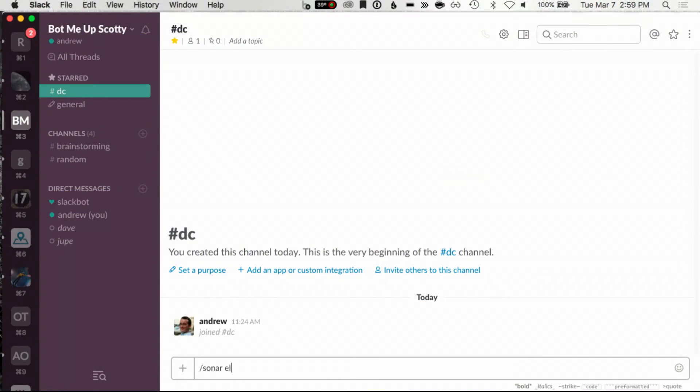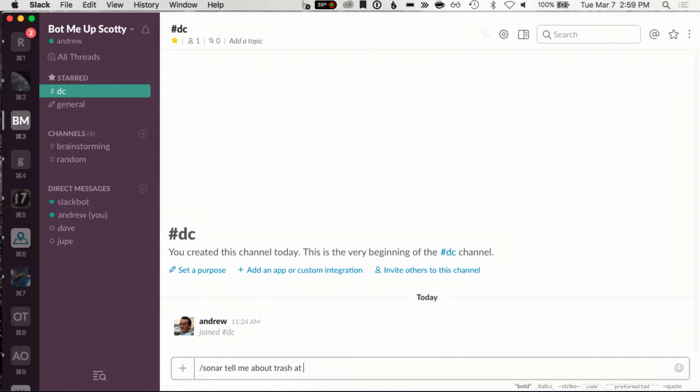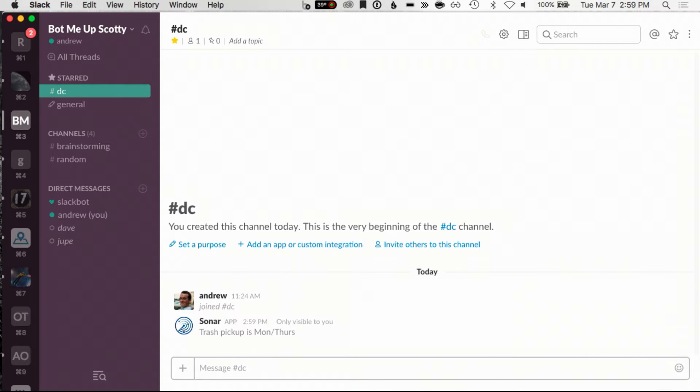To demo this, I want to show you a new project we're working on called Sonar. The District of Columbia has a great open data site — you can search for transit data and crime data, download it, and access it through APIs. But the average citizen isn't thinking about APIs; they're thinking about asking questions of their environment. In Esri, we use Slack as a chat system. So I can ask very simple questions like: 'Sonar, tell me about trash at 201 4th Street Northeast.' Sonar goes and talks to that backend service and tells me when trash pickup is — Monday and Thursday.